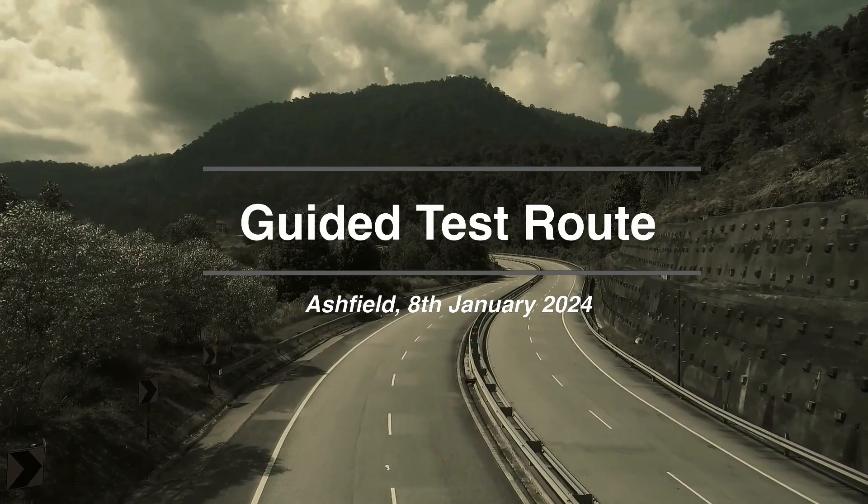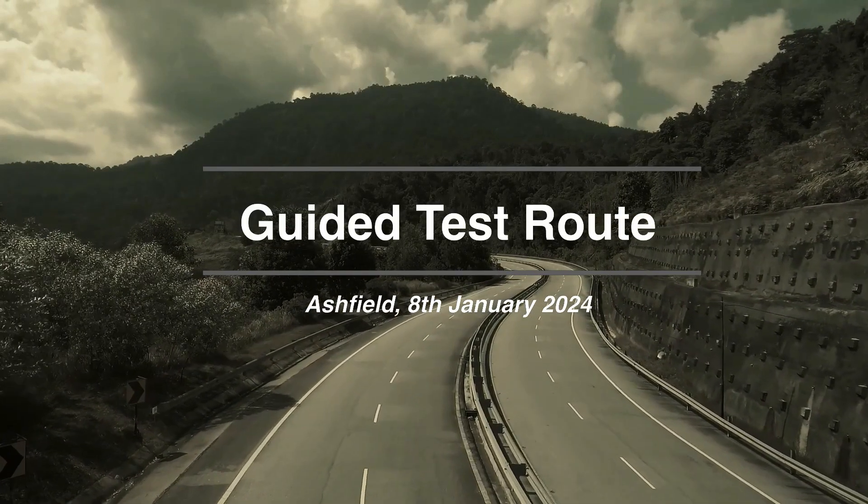Hi guys, in this video we're going to be looking at a mock test from Asheville Driving Test Centre.